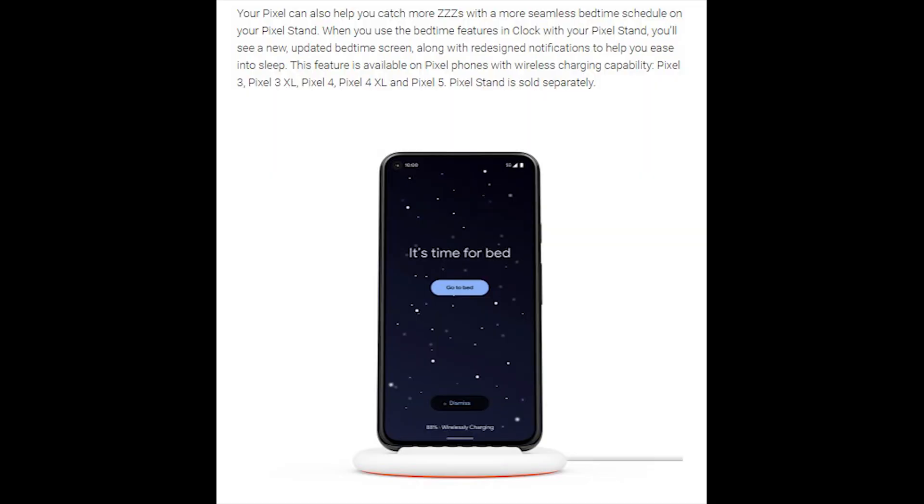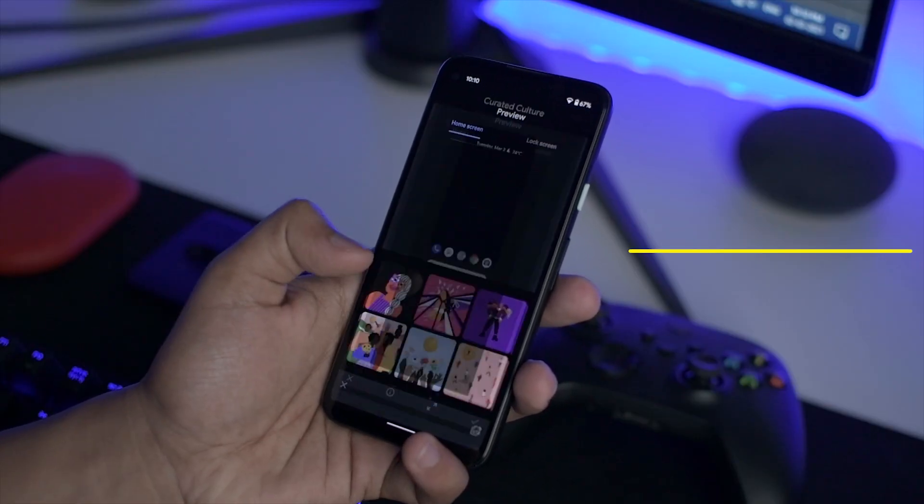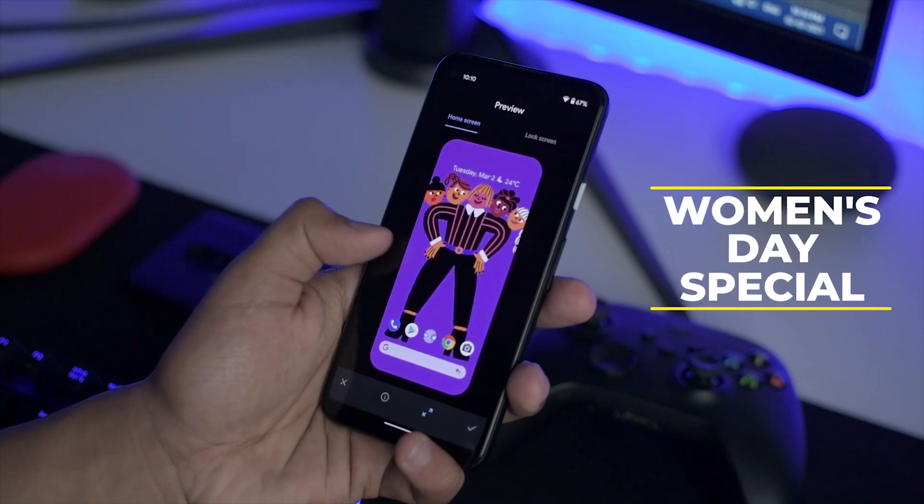The next feature is kind of niche and not really relevant to the Pixel 4a. But if you have a Google Pixel 3 or 4 series, whether in India or abroad, you can use the Pixel Stand and get access to a few more features — it does routines, sleep sounds, and more to help with your sleep routine. Additionally, this March there are three new wallpapers for International Women's Day, which you can check out.